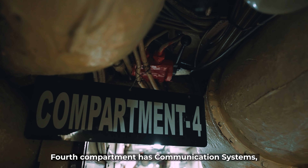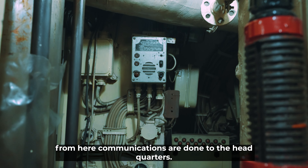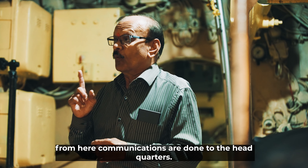The next is the fourth compartment: the communication system. From here, we send messages to headquarters.